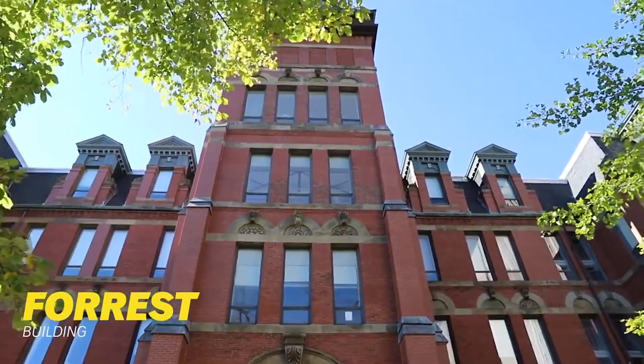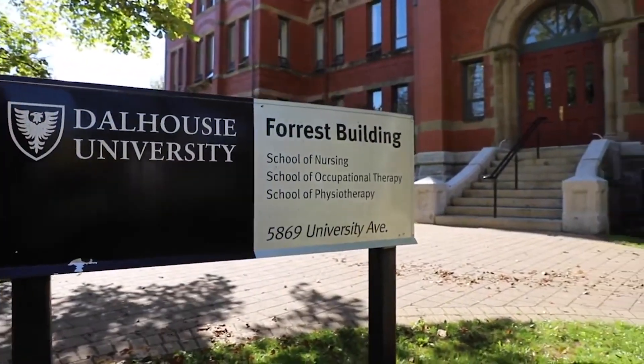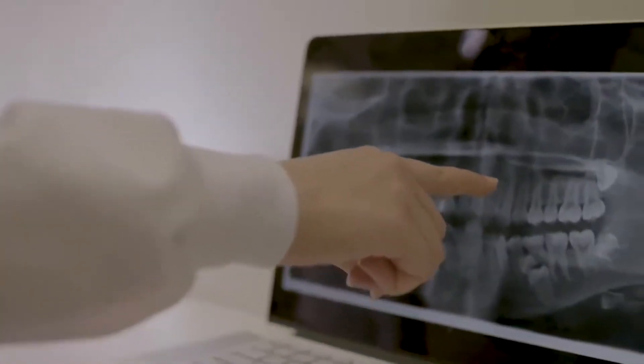The Forest Building is a central part of Dalhousie's Carleton Campus and houses the schools of nursing, physiotherapy, and occupational therapy. The Dentistry Building supports exemplary research, education, training, and patient care.